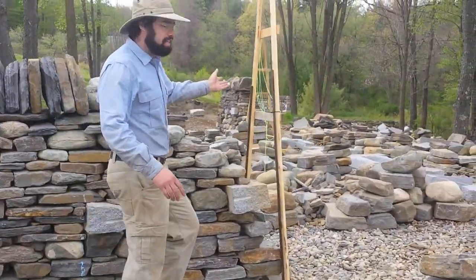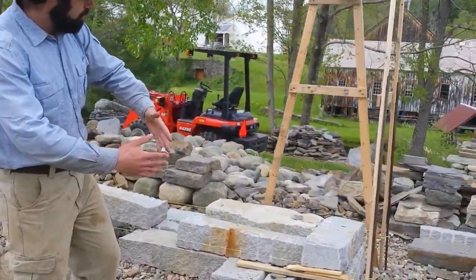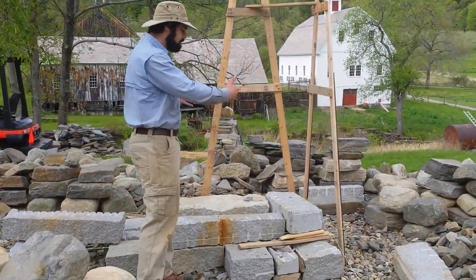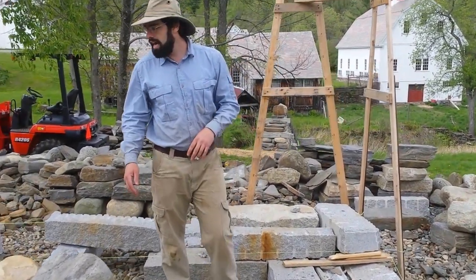Coming down here, we've got a section of wall that's been taken apart, leading up to a right angle — a 90-degree turn in the wall. That's a master craftsman feature. It's actually fairly difficult to weave those two sections of wall together and keep your batter angle true as you're building it. This section is being taken apart and getting ready for a test.